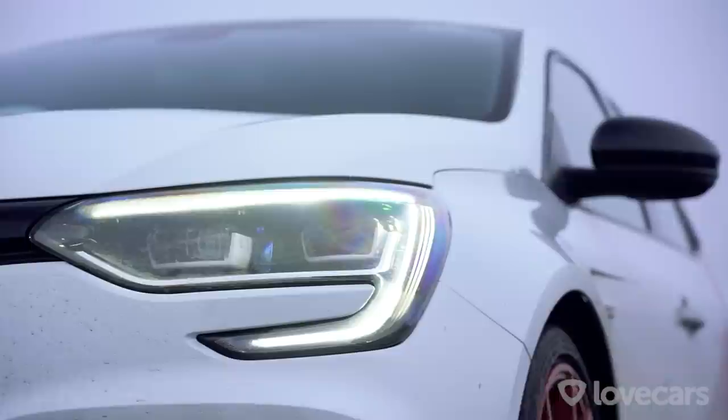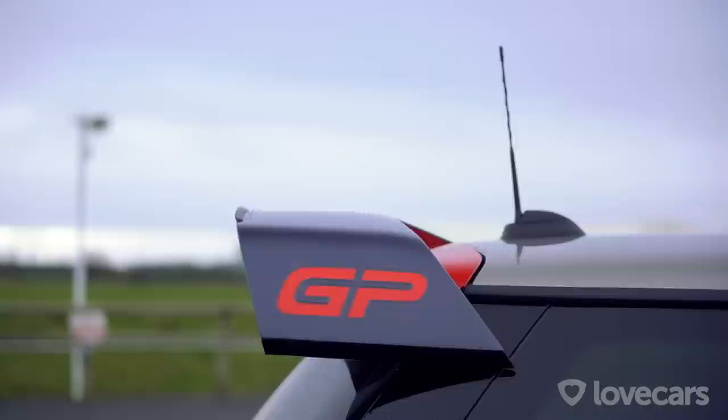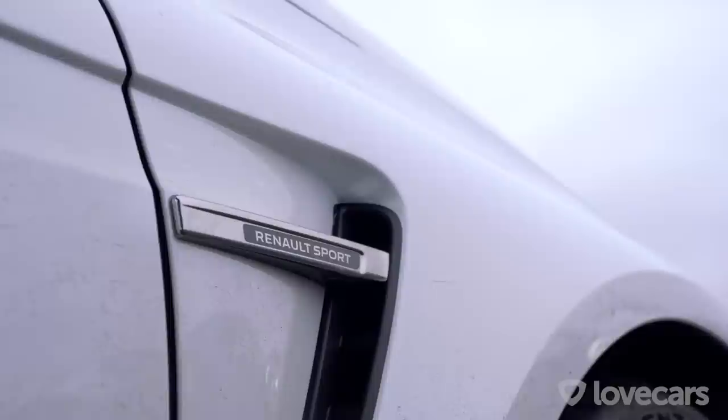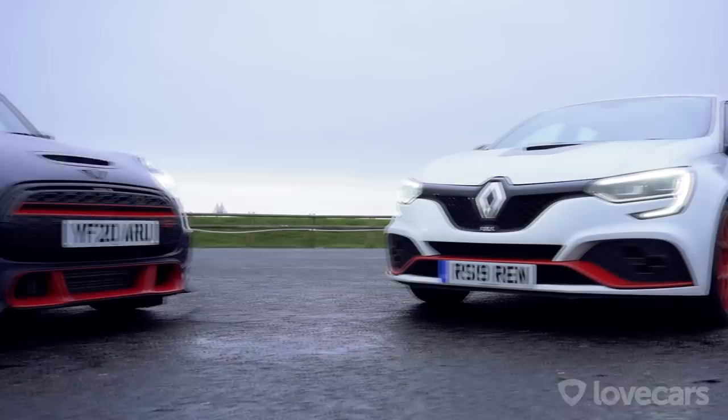Today we have two of the most track-focused, hardcore hot hatchbacks on the market ready to do battle on a Welsh track. The new Mini John Cooper Works GP, straight out of Oxford — this is the fastest, most powerful production Mini ever — and it's up against the Renault Mégane RS Trophy-R, the current king of the Nürburgring, holding the fastest front-wheel-drive lap time record of any production car. We'll get down to our own lap times a little bit later, but for now it's time to get them on the tarmac, do some laps and have some fun.